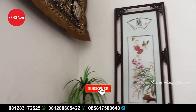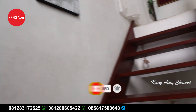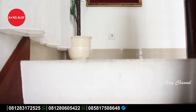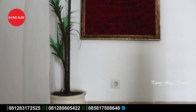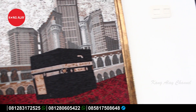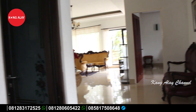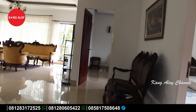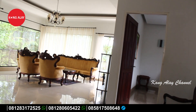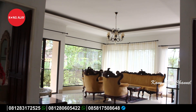Di lantai dua juga sudah tersedia dengan kamar tidur. Sepanjang teman-teman naik tangga sudah dihiasi dengan lukisan-lukisan yang membuat bangunannya semakin terlihat indah dan menarik. Di lantai dua juga sudah tersedia ruangan, jadi ruangannya bukan hanya di lantai satu.